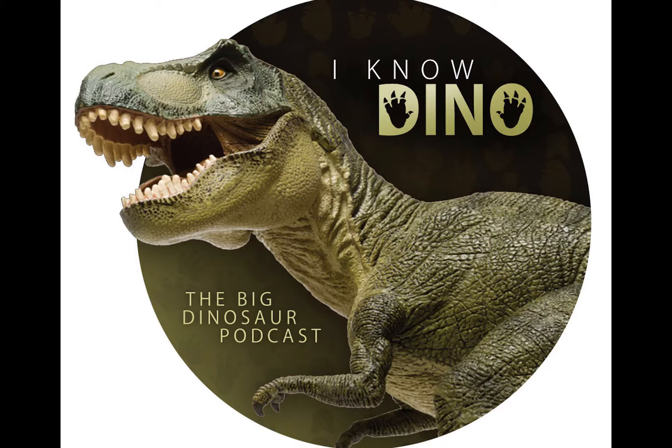Liliensternus is thought to be up to 17 feet or 5 meters long and weighed 280 pounds or 127 kilograms, though some estimate it to weigh up to 441 pounds or 200 kilograms. It could be an intermediate between Coelophysis and Dilophosaurus, but the tibia is shorter than its femur, just like Dilophosaurus. It may have also had a crest like Dilophosaurus, though the skull is not well known. It also had a short hip bone — an ilium — like Dilophosaurus. In 1989, Rowe said that Liliensternus was more derived than Dilophosaurus.